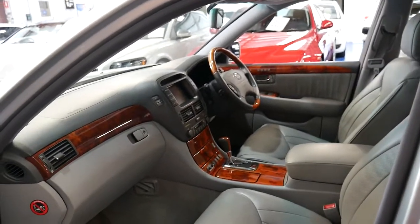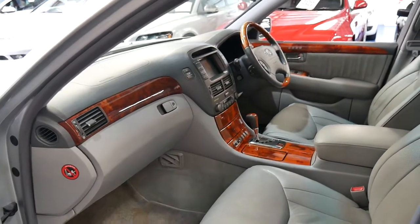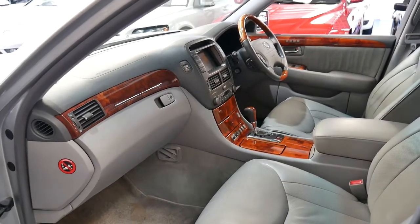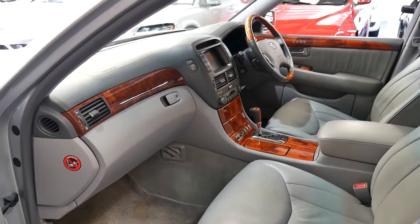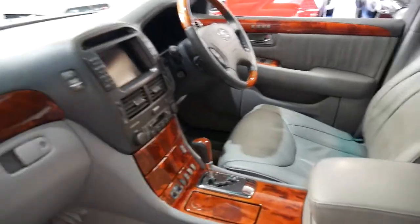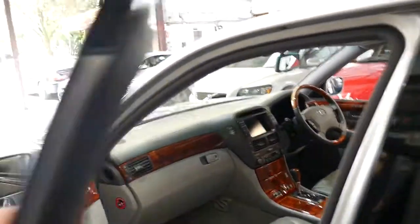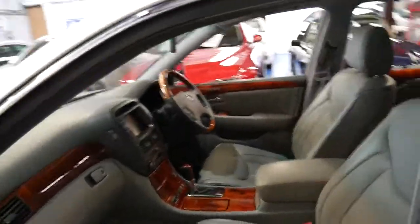Even though it was complied in February 2004, it has Bluetooth — it would have been one of the first cars in the world to have Bluetooth. It's also got a memory electric driver's seat, reverse camera, navigation, cruise control, and radar distance cruise control.